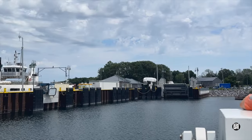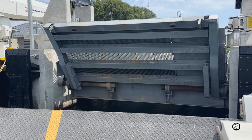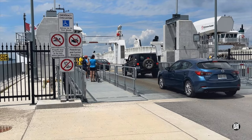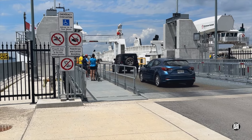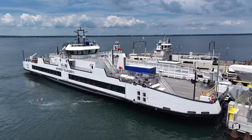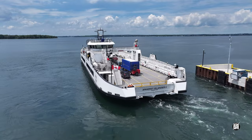Almost before you know it, the ferry is approaching its destination. Offloading the vehicles is straightforward, and it's no more of a challenge to load up for the next trip. With everyone aboard, it's time to raise the ramp and depart on the next run. The vessel moves smoothly, quietly and with considerable grace.